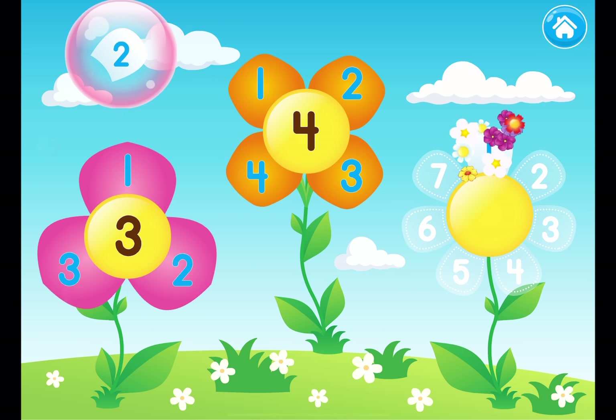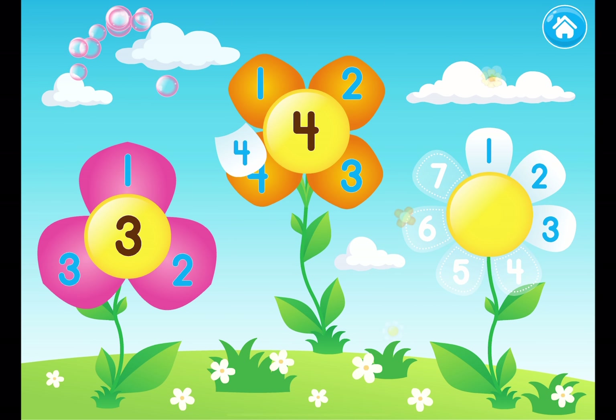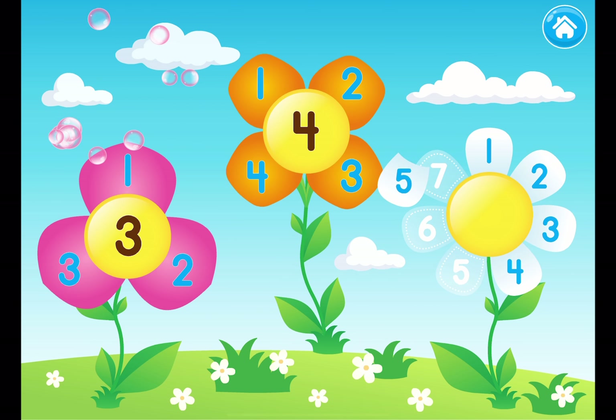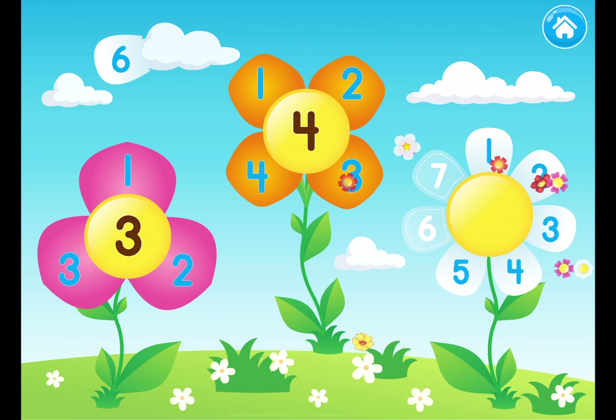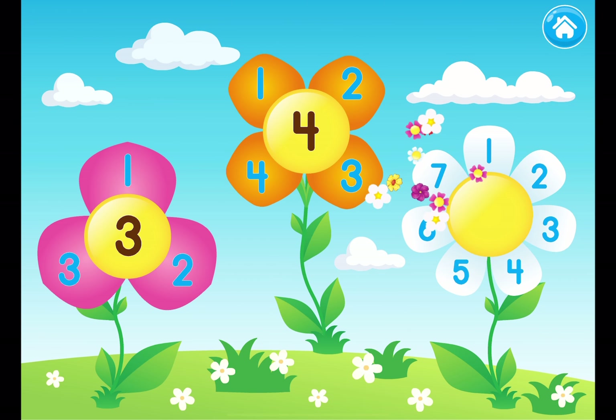One! Two! Three, four, five, six, seven. One, two, three, four, five, six, seven. Seven petals.